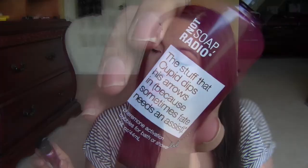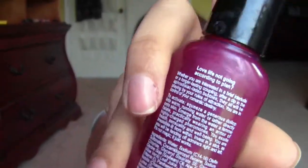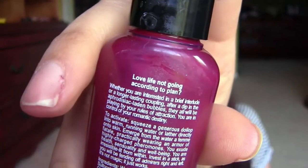It really smells nice. It says on the back, 'Love life not going according to plan?' Whether you are interested in a brief interlude or a longer lasting coupling, after a dip in the aphrodisiac-laden bubbles, they all will be playing in your rules of attraction. You're in control of your romantic destiny. I thought that was really neat. And it's a pretty decent size, so I'll be able to get a couple of showers with this.